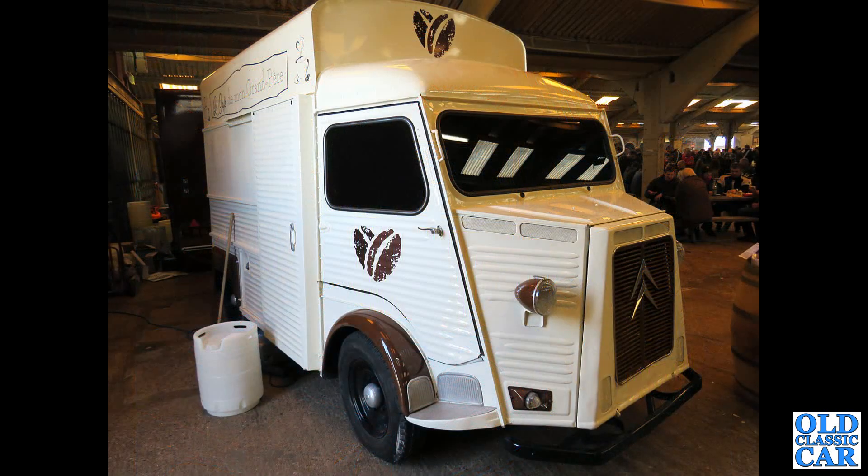Next up, a Citroen H van. This one has been converted into a mobile coffee van, as so many have been now.